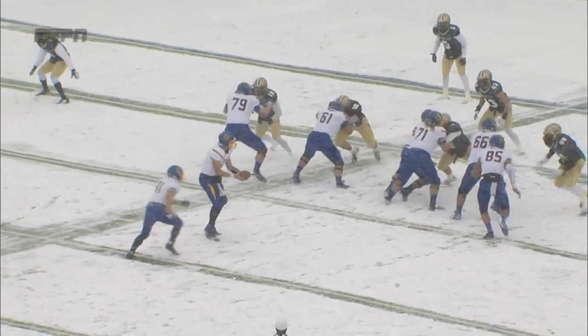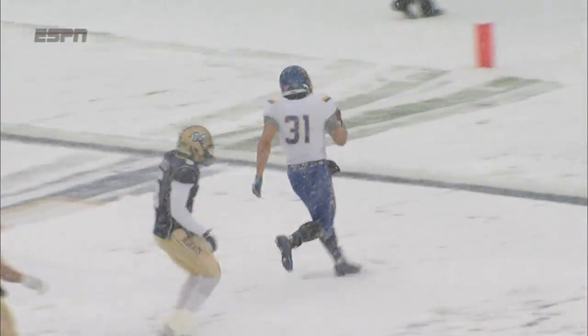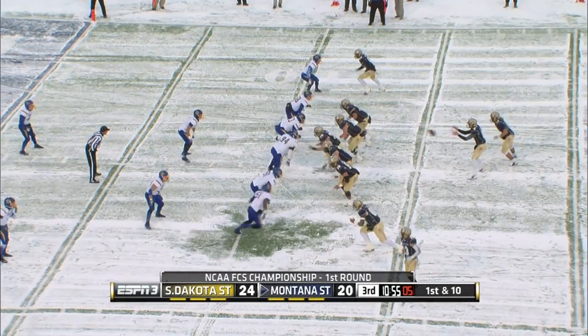In the second quarter, MSU hanging close, much to Santa Claus's chagrin. Zenner scores again for a 7-yard touchdown. It's 24-20 State at halftime.